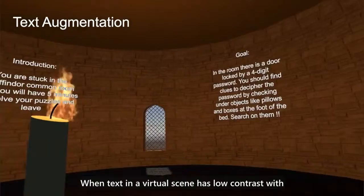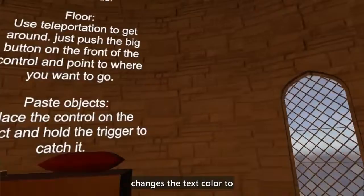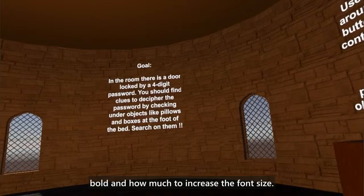When text in a virtual scene has low contrast with the background, our text augmentation tool automatically changes the text color to be the inverted color of the background. The user can also decide whether to make the text bold and how much to increase the font size.